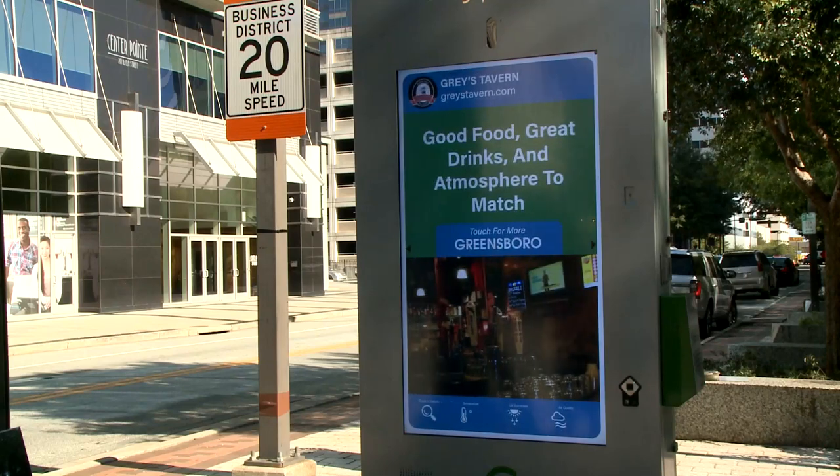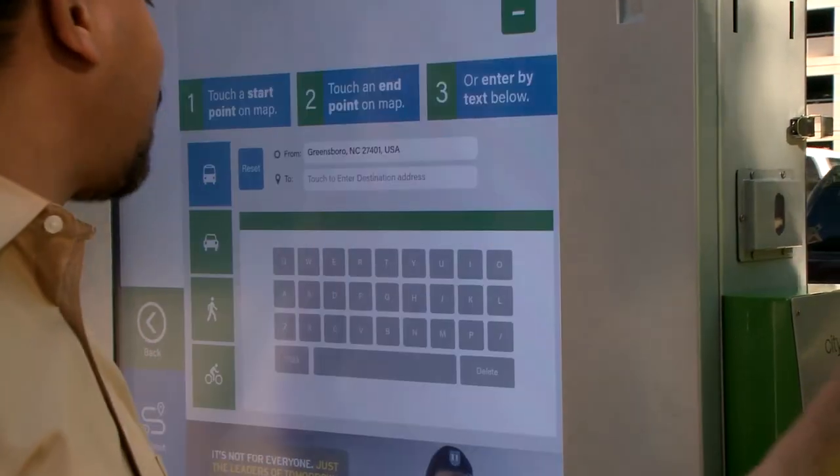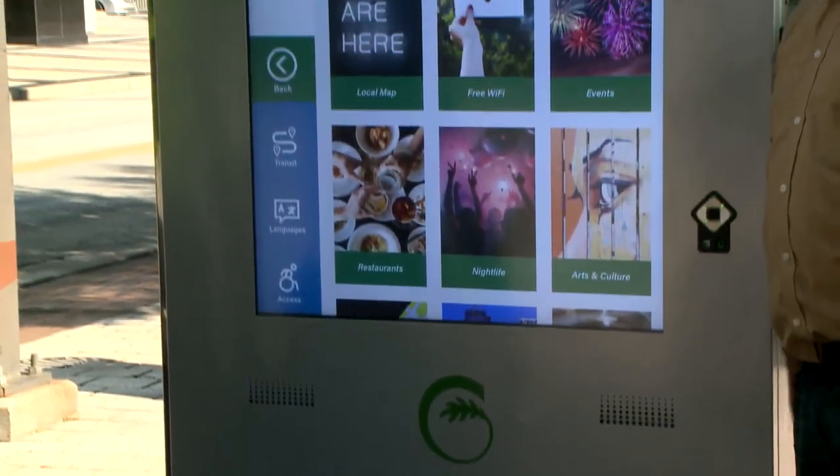Now you can connect to information and fun in downtown Greensboro with the new smart city kiosks. Resembling large-scale smartphones, these kiosks feature up-to-date information on nearby restaurants, retail, events, and public transportation.